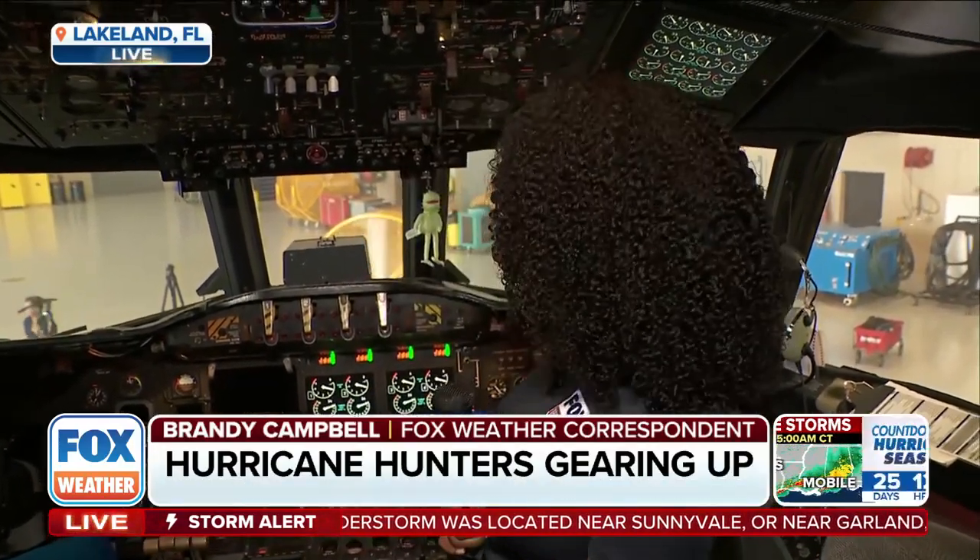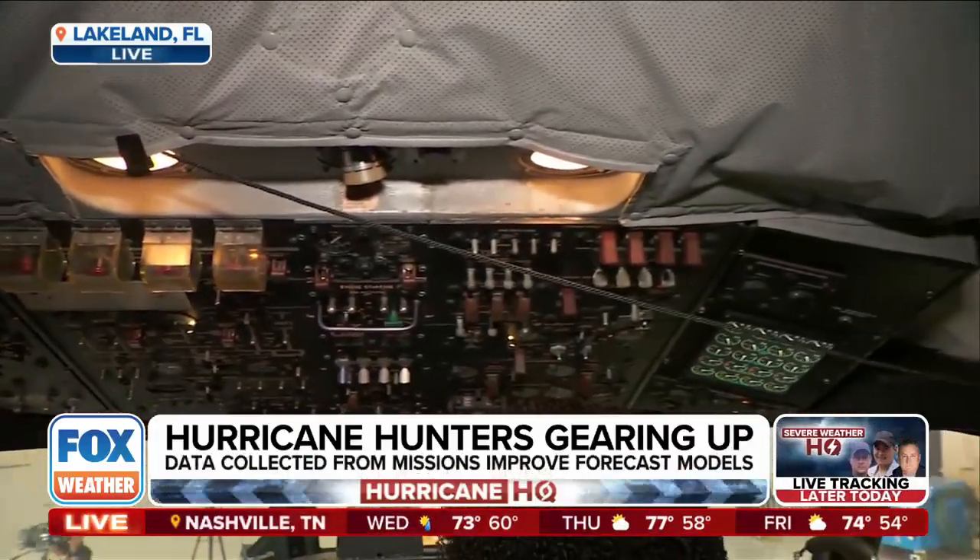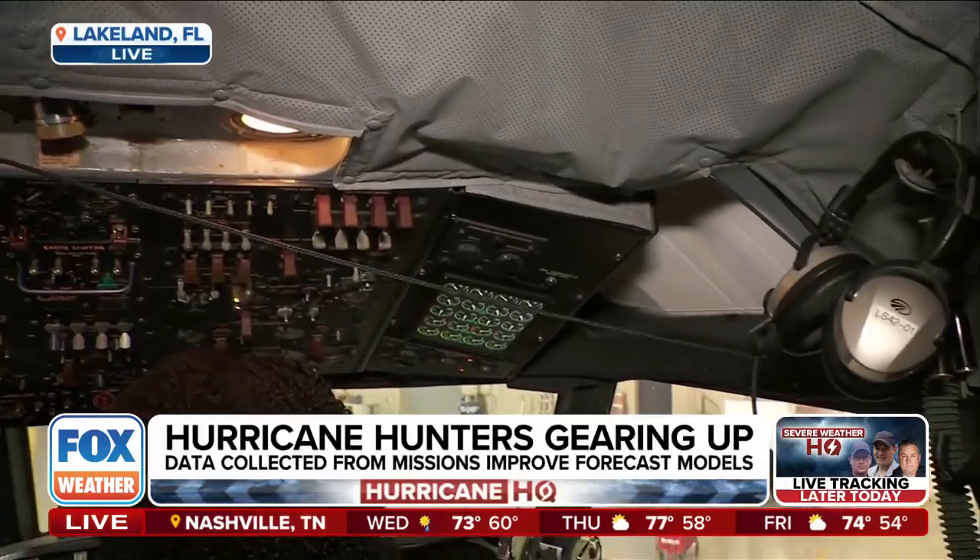Yeah, exactly. Right now we are standing inside of one. This one is known as Kermit — it's one of the P-3 Hurricane Hunter aircraft. We are in the cockpit right now. I also have Nate Kahn, the commanding officer for NOAA's Aircraft Operations Center. Thank you for joining us. At one point, you flew this aircraft.